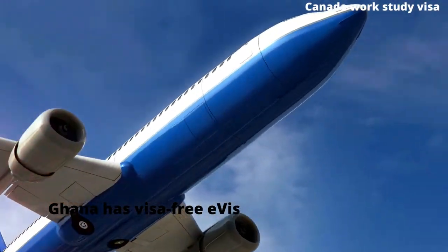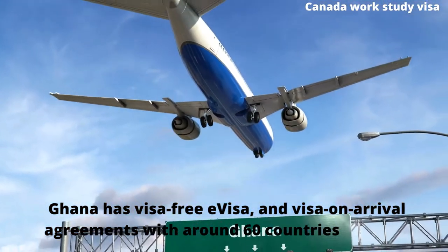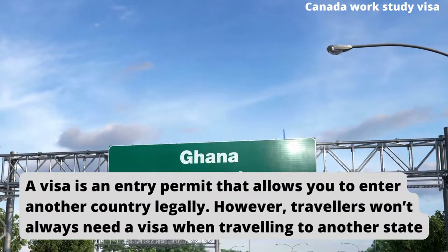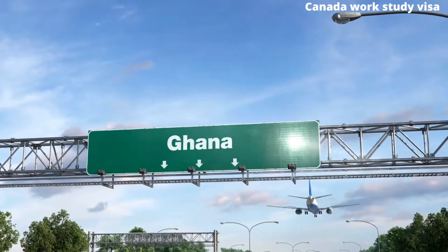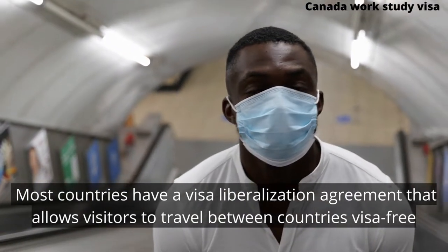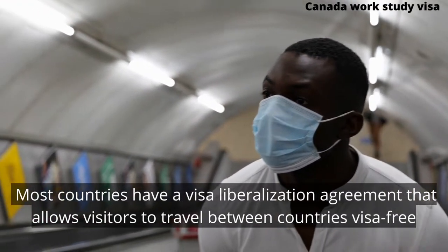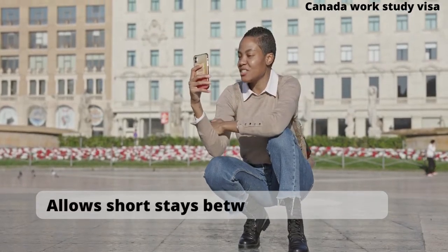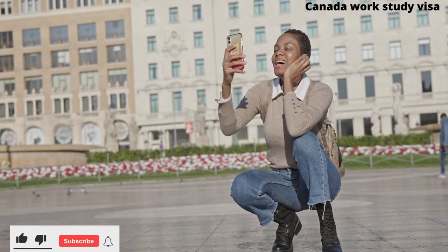Ghana has visa-free, e-visa, and visa-on-arrival agreements with around 60 countries. A visa is an entry permit that allows you to enter another country legally. However, travelers won't always need a visa when traveling to another state. Most countries have a visa liberalization agreement that allows visitors to travel between countries visa-free. Usually, visa-free regimes are applied only for tourist or business purposes and allow short stays between 30 to 90 days, but visitors still need a valid travel document.